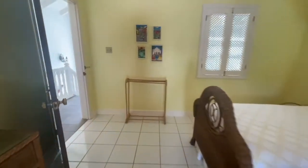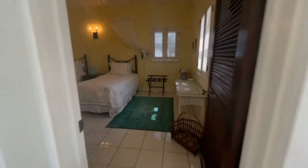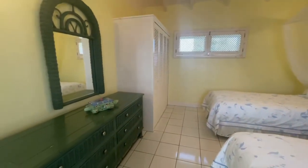Coming back into the bedroom, we're going to go through into the second guest bedroom, which is located here. Again, two twin beds, and we have a storage closet over there and chest of drawers.